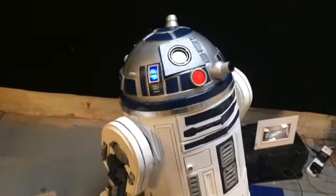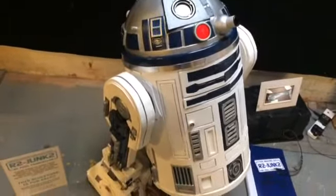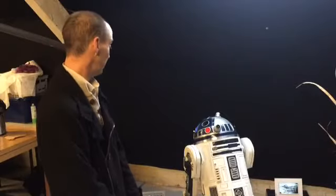I always wanted to make one, and the beauty of it is that I've made it out of junk and it's hardly cost me anything really.